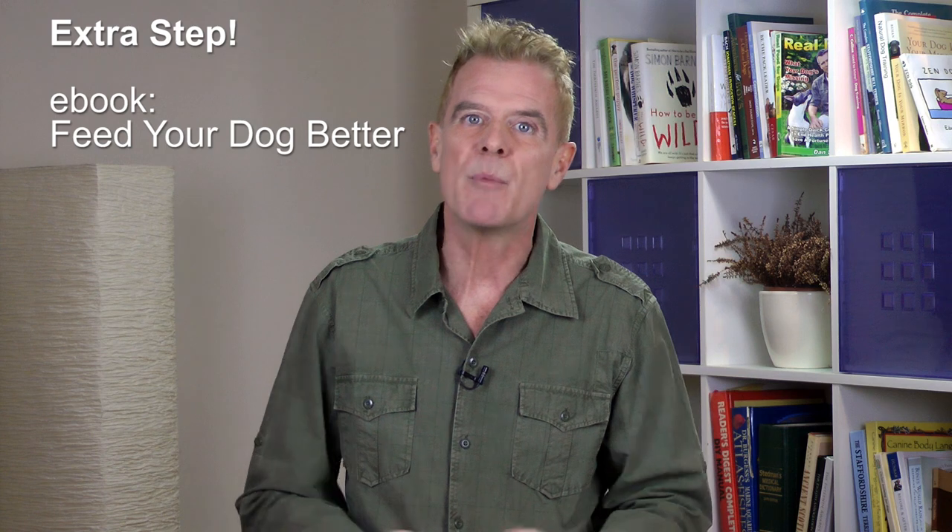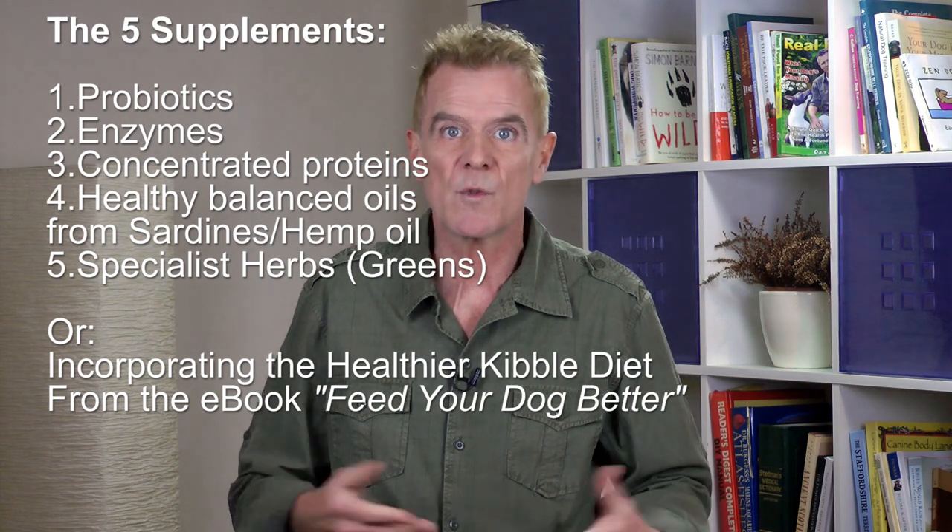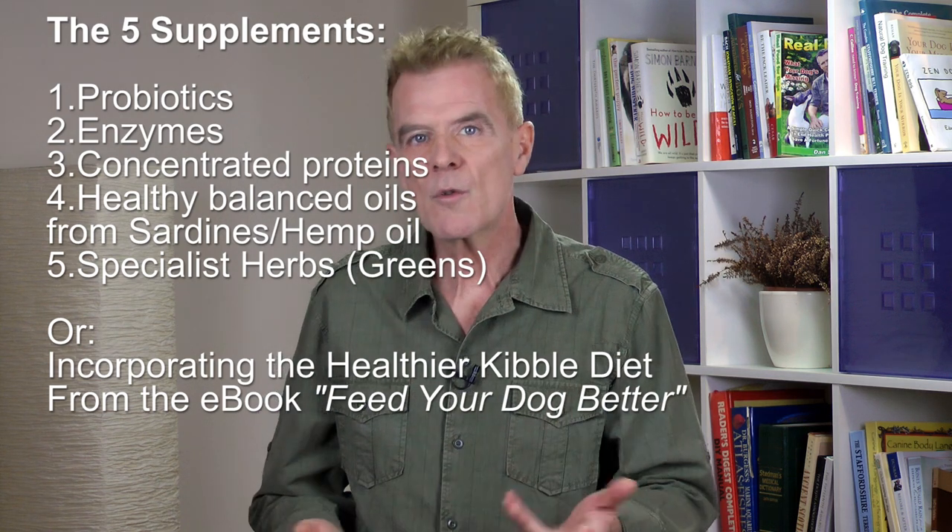As an extra step, there's my ebook called Feed Your Dog Better. In the ebook is my comprehensive healthier kibble diet for those persistent health problems such as arthritis, allergy-related skin and coat problems, digestive complaint, and yeast infections like ear infection. The diet will help you quickly begin to solve many of your dog's health problems, and you'll see a link to a video in the description explaining more. The modern kibble diet is too starch-rich and too additive-laden — our dogs are not meant to eat food in that concentration. By making simple changes such as including probiotics, enzymes, concentrated proteins, and healthy balanced oils, your dog's nutrition will greatly improve and day-to-day health issues will decline.